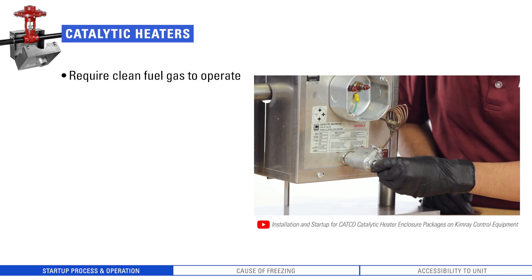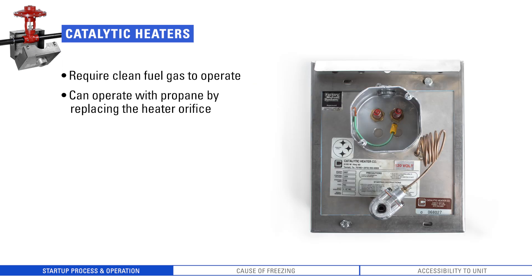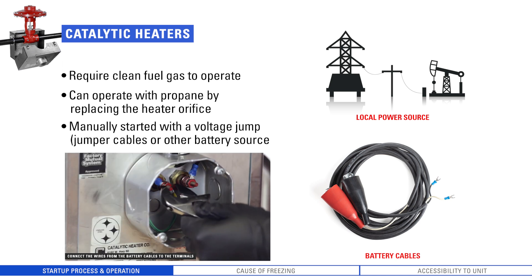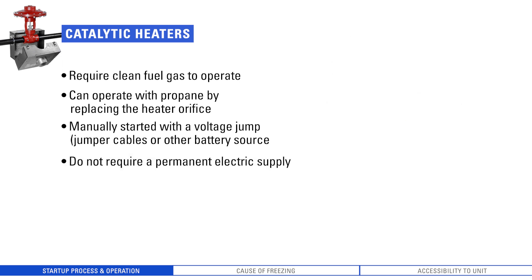Catalytic heaters require clean fuel gas to operate. If the gas in your area is wet or sour, catalytic heaters may not be the best option. However, if you are in this scenario, you can use a propane tank to run these heaters. The only change you need to make is replacing the heater orifice with an orifice specifically designed to accept propane. These heaters also must be manually started with a voltage jump, which can be provided by jumper cables connected to a vehicle or other battery source. However, they do not require permanent electric supply.